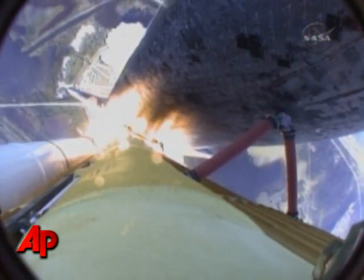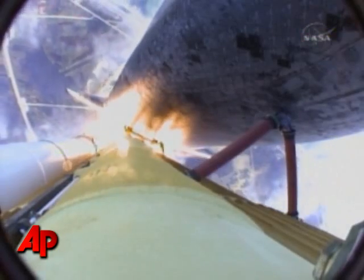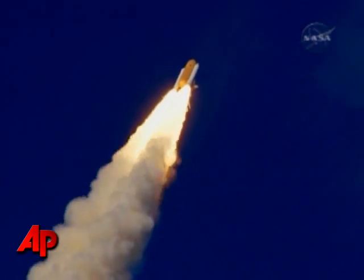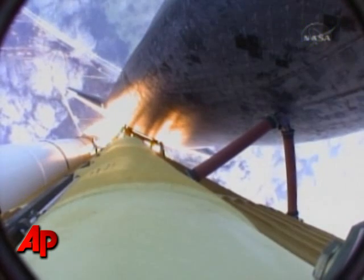Atlantis now on the proper alignment for its 8.5-minute ride to orbit, 4.5 million pounds of hardware and humans taking aim on the International Outpost. 30 seconds into the flight, Atlantis almost 2 miles in altitude, almost 6 miles downrange from the Kennedy Space Center already, traveling 500 miles an hour.